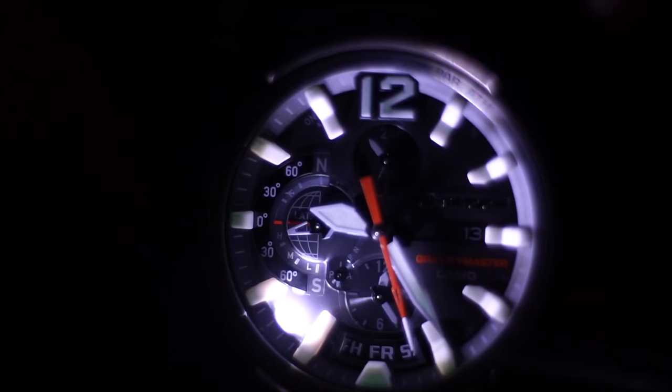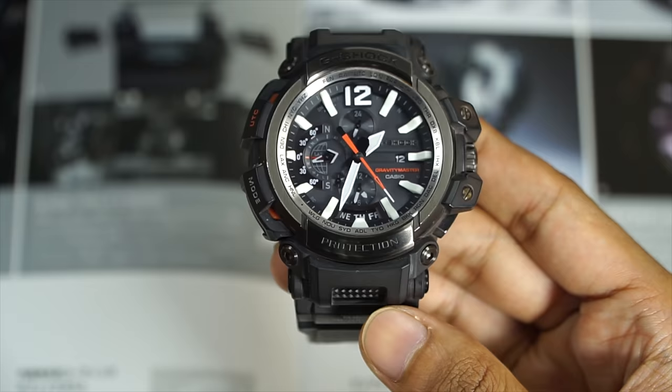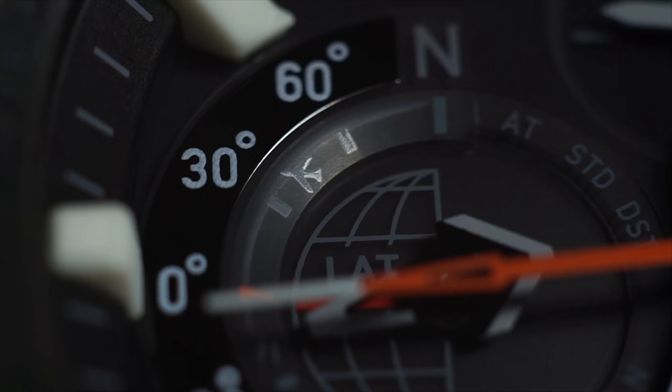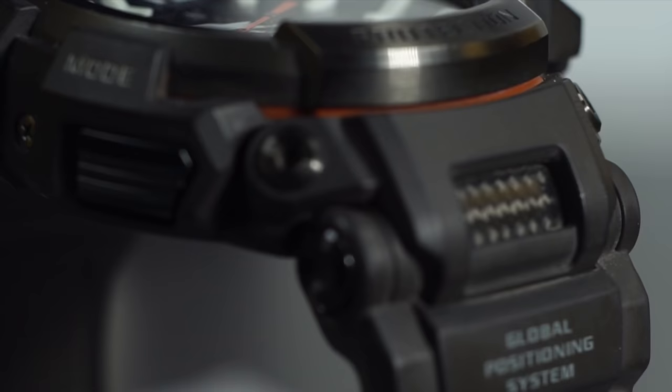The upper right button turns on the LED super illuminator, and anyone who owns a GPW-2000 will tell you the same thing — it is so bright you could use it as a flashlight. The luminous is also incredibly sensitive to light and looks great. Because the dial is so large thanks to the 3D face design, the construction on the inside is impressive. It also uses a carbon fiber second hand to reduce weight, thereby minimizing inaccuracy due to impact and g-force.